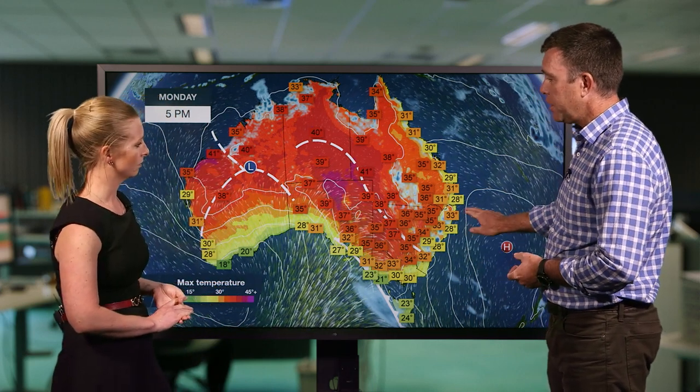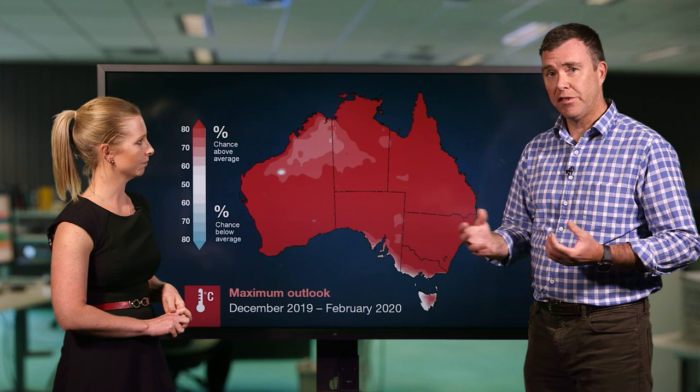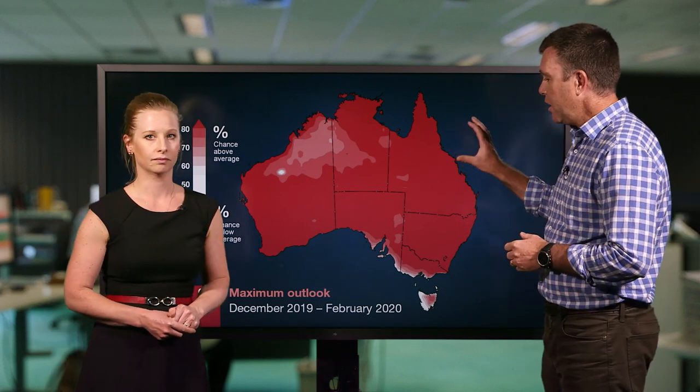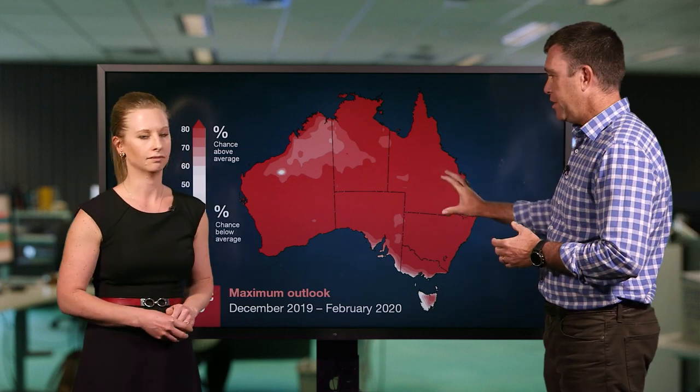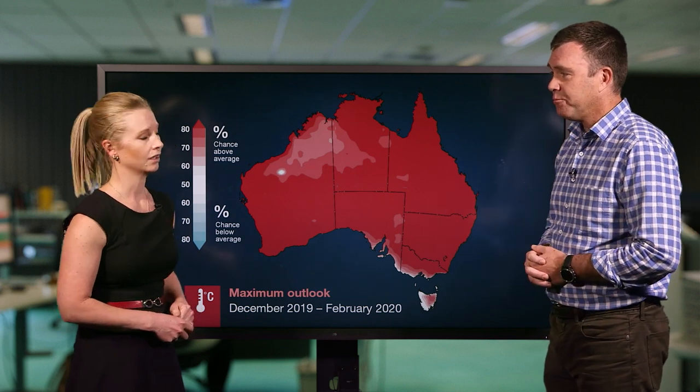Until we see these patterns change, we're likely to continue to see those dangerous fire weather days. Looking at the outlook ahead for the next couple of months through summer, the patterns are likely to stay quite warm throughout the summer and we're seeing very high odds of above average daytime temperatures right through the summer. We've still got a very long summer ahead of us and more bad fire weather days likely. Know that we're here with you to keep you informed and provide all the forecast and warning information to help keep you safe.